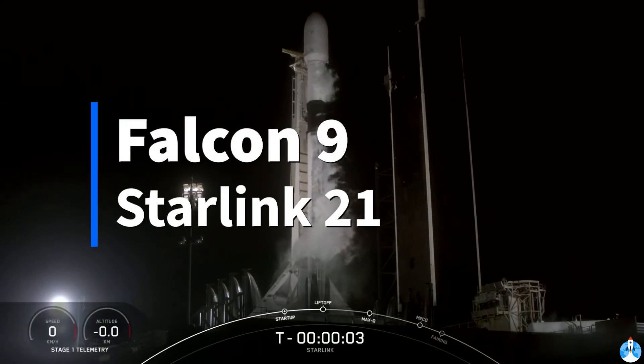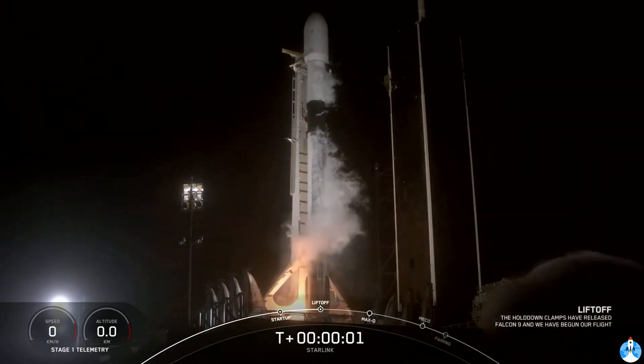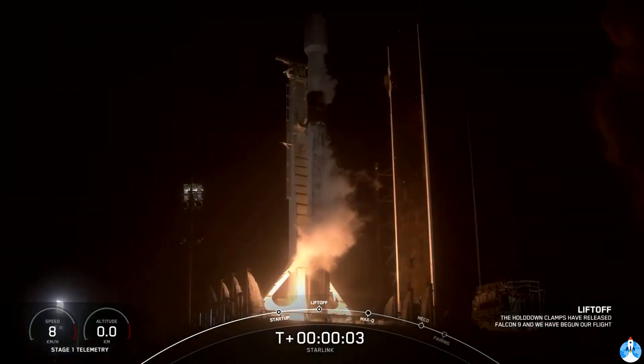Five, four, three, two, one, zero. Ignition, and liftoff.